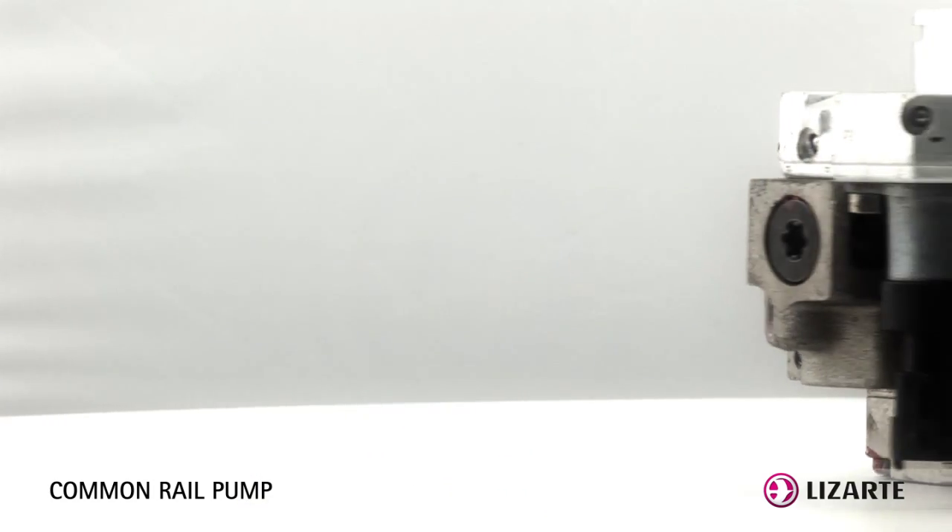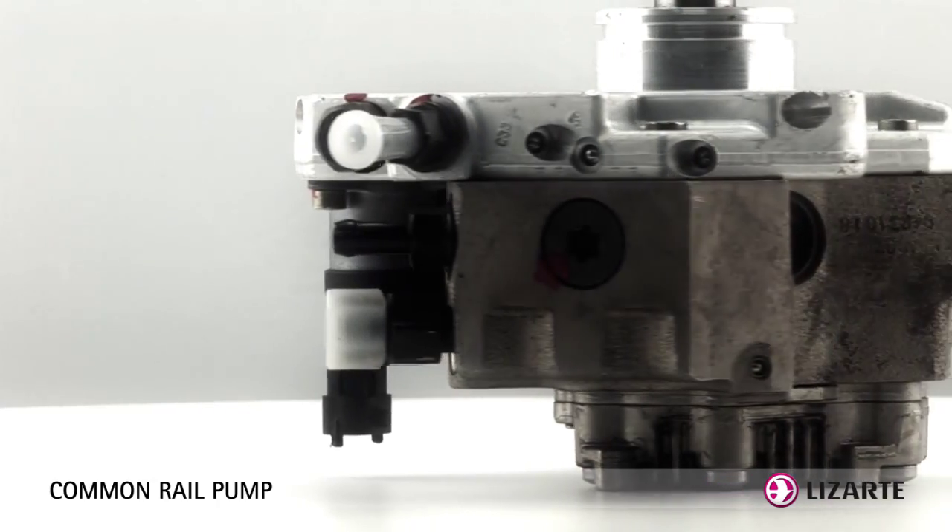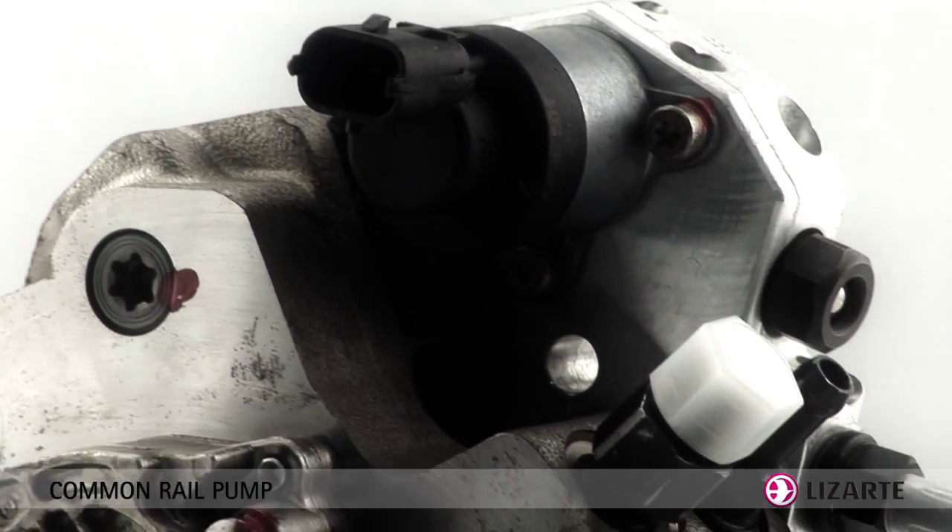The beginning and end of each injection is calculated accurately by the electronic command unit from different sensors throughout the engine.